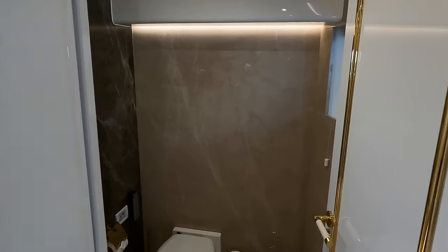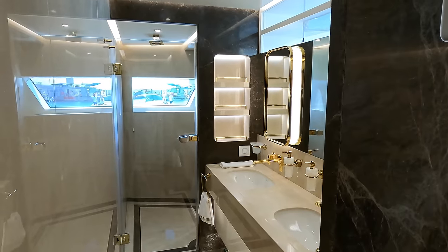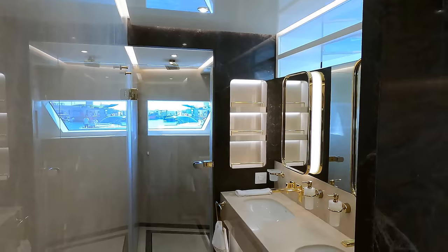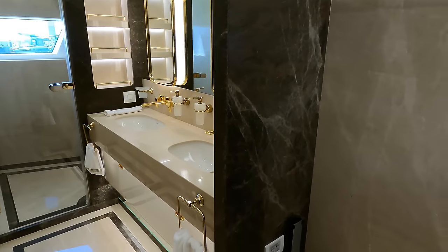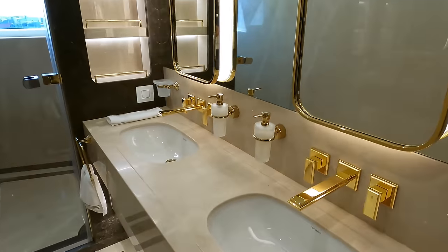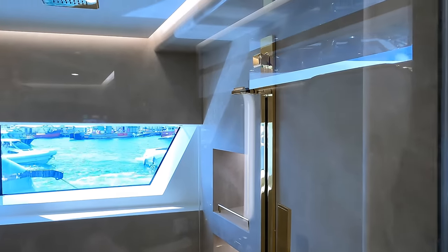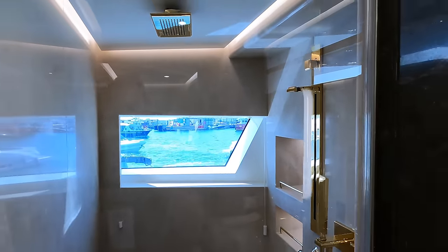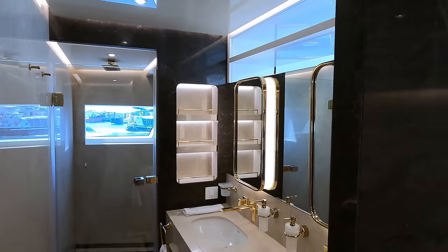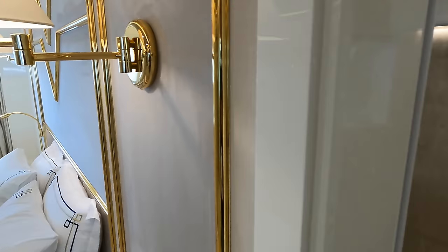As we enter the full beam master ensuite, the his and her sinks are immediately noticeable, leading to the large shower located over on the port side. As we walk over towards this shower we see its spacious interior, with ample space even next to the toilet. There's also plenty of headroom. A large porthole with privacy glass adds to the ambience, giving this ensuite a spa-like feel, which is really unusual for a motor yacht of this size, but really highlights the fantastic use of space throughout this yacht.